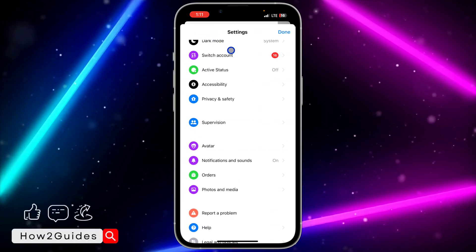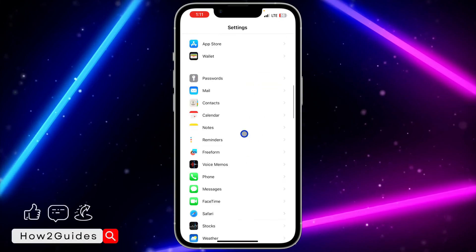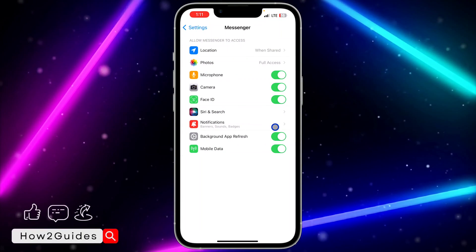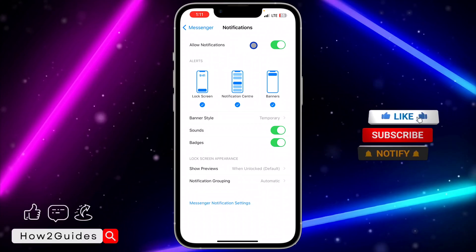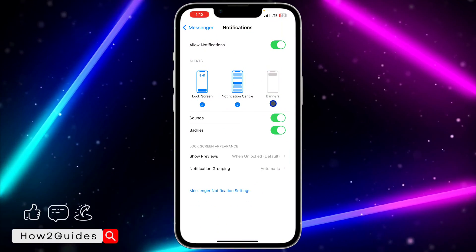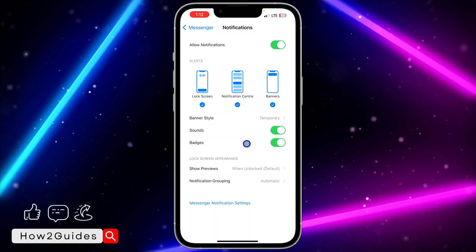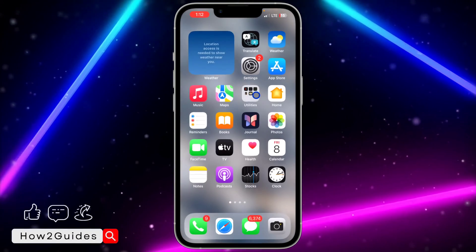Another thing to check is to head over to your iPhone Settings, scroll down and look for Messenger — you can also search for it at the top. Click on it, then click on Notifications and make sure Allow Notifications is turned on. Make sure all options are enabled: banners, Notification Center, sounds, and badges — check everything and make sure it is all enabled.